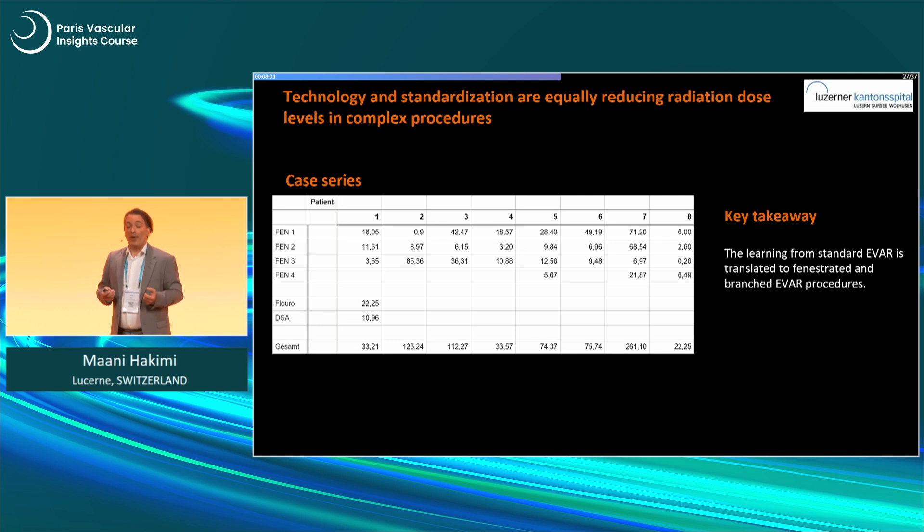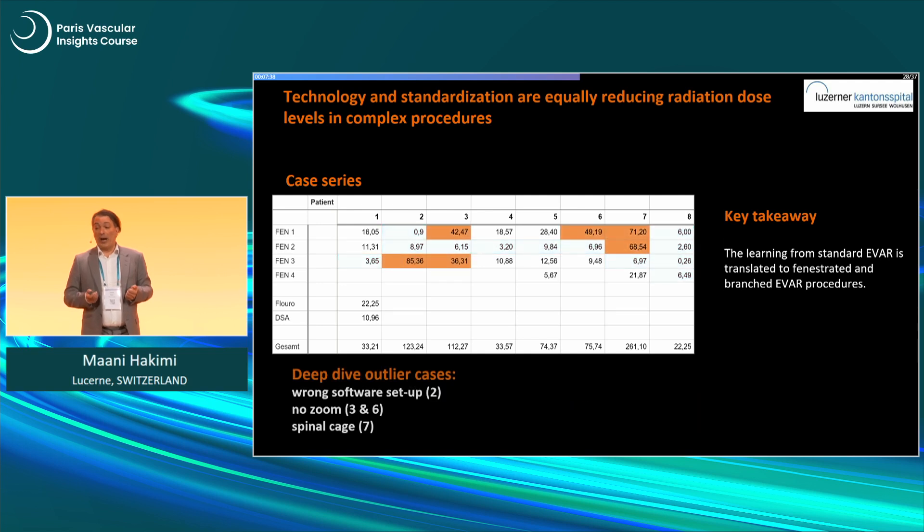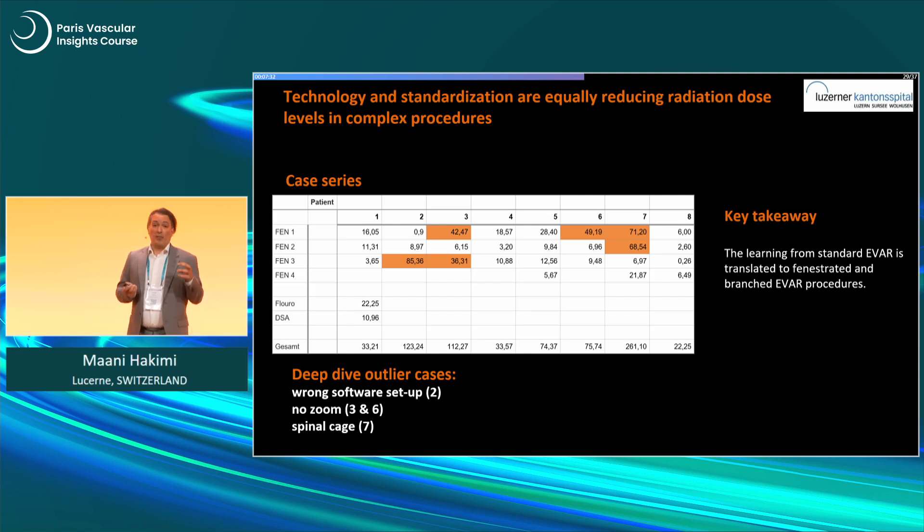Looking at more complex cases, we studied a series of eight patients consecutively for fenestrated EVAR. We found that even though this is much more complicated — more angulation, more complex anatomies — we had very, very low results for some fenestrations, even below 1 Gy/cm². But we also had outliers. Looking deeply at the outliers, we understood they occurred because we didn't stick to our learned knowledge — we did things wrong. For example, we didn't zoom enough, didn't use the digital zoom sufficiently, or the wrong software setup was applied.